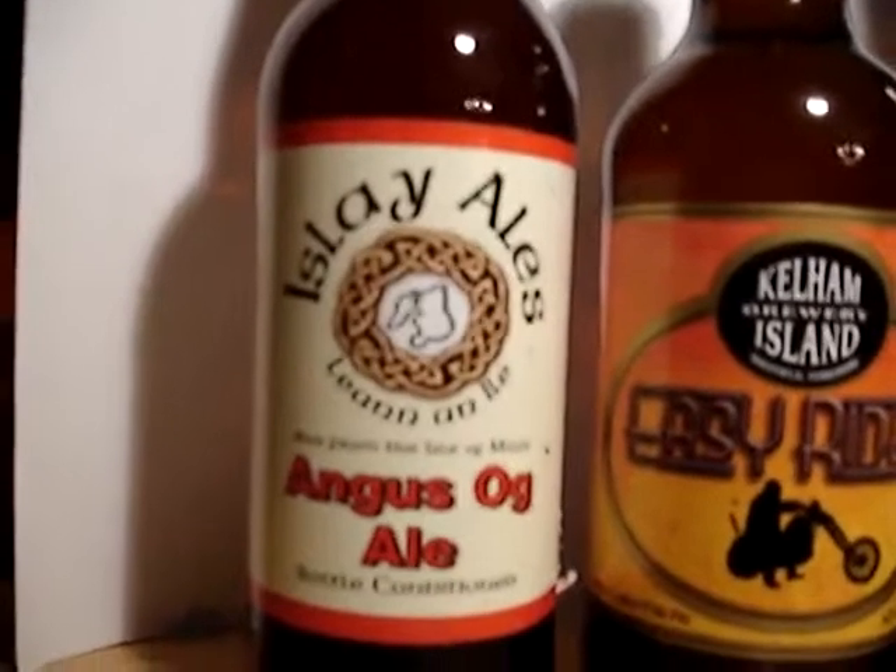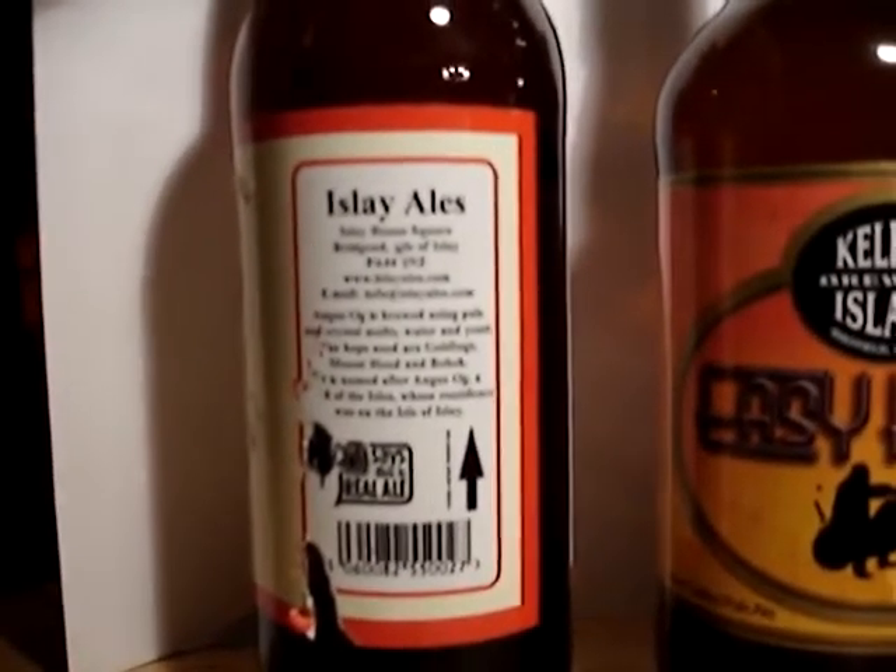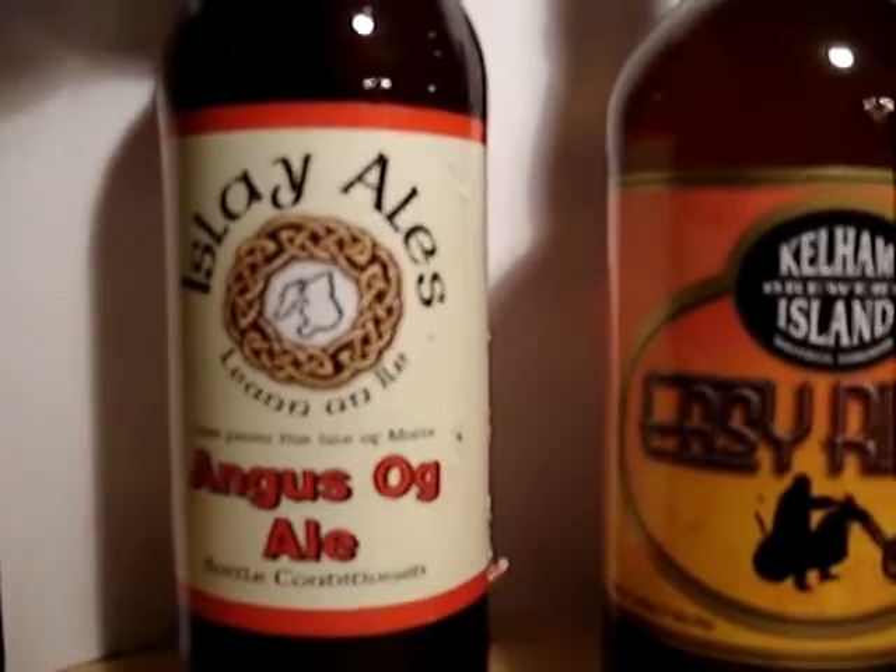This is Isla Ales' Angus Og Ale. It's bottle conditioned. Isla Ales is quite special — Ales by Mail are the sole distributor in the UK of Isla Ales. This is a pale ale brewed with crystal malts and hops of Goldings, Mountain Hood and Bobeck. I'm assuming that's going to be quite nice and spicy — a fairly decent pale ale.